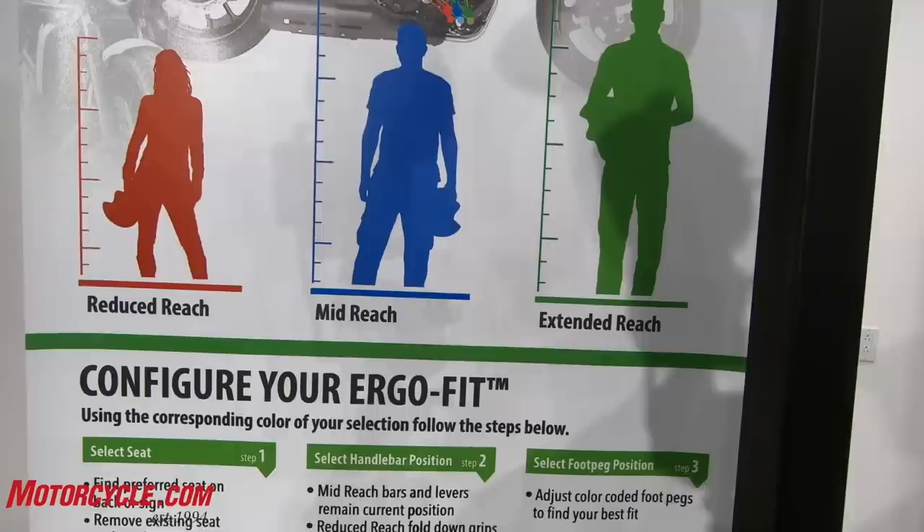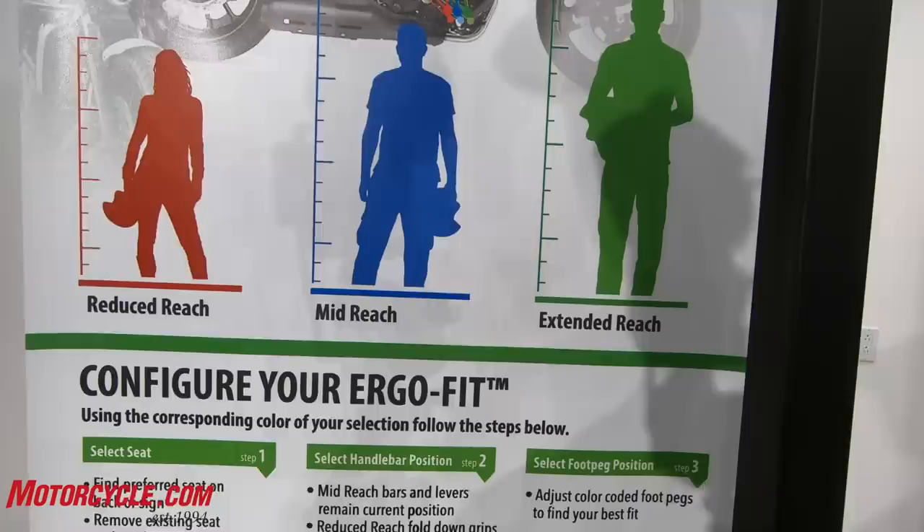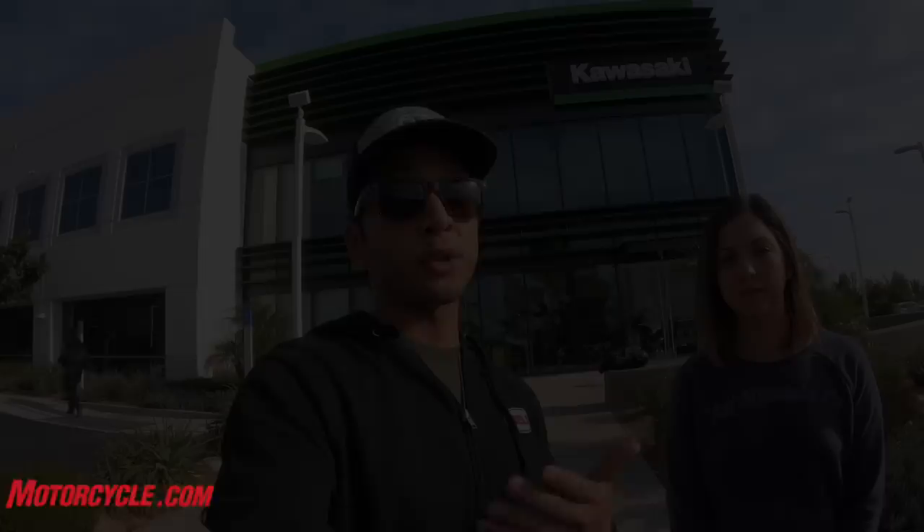We brought Christina here because the Vulcan S is the first of the Kawasaki line with what they call the Ergo Fit system. The Ergo Fit system is a system that comes from the dealership level, allowing the customer to have the bike suited to their body type — whether they're tall, average-sized, or short. We're going to go inside Kawasaki, get Christina fitted, and then she'll ride off and tell us what she thinks after putting some miles on the bike.